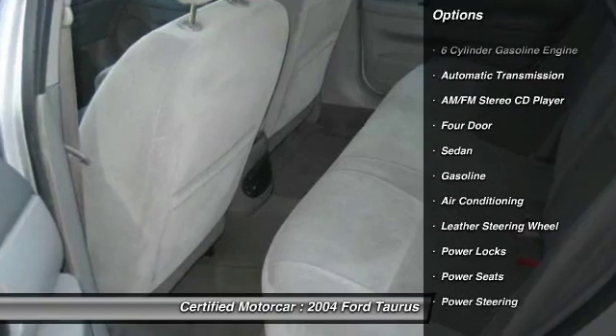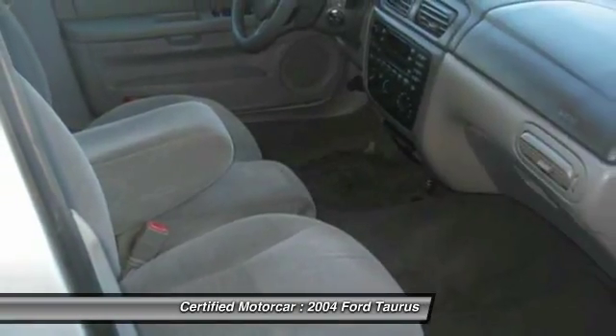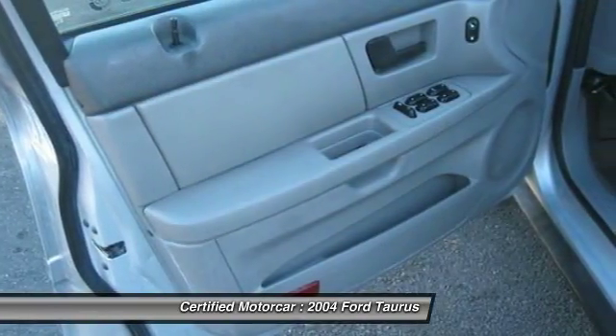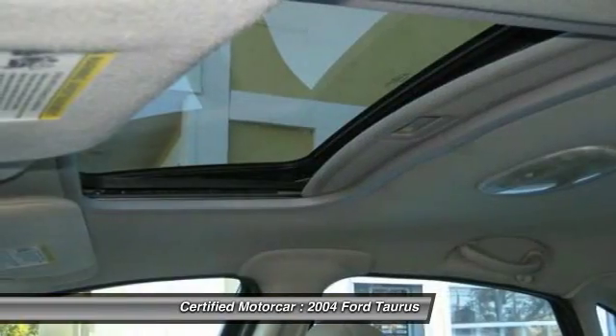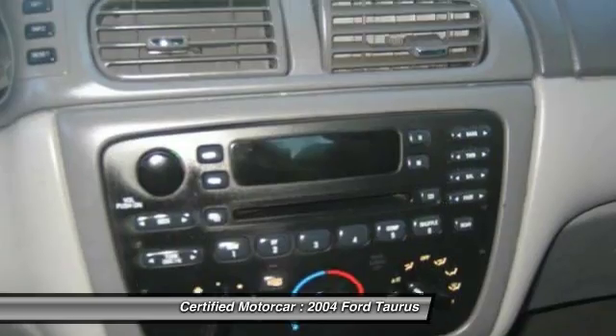Here are some of this vehicle's great options: keyless entry, leather-wrapped steering wheel, power steering, automatic transmission, center armrest, front wheel drive, power windows, power locks. This beauty will even make your house keys jealous. Drive it today.